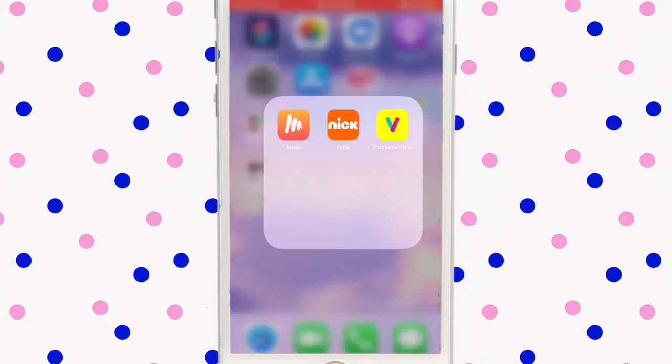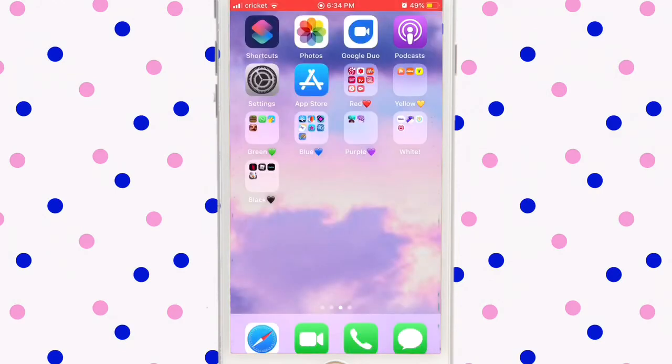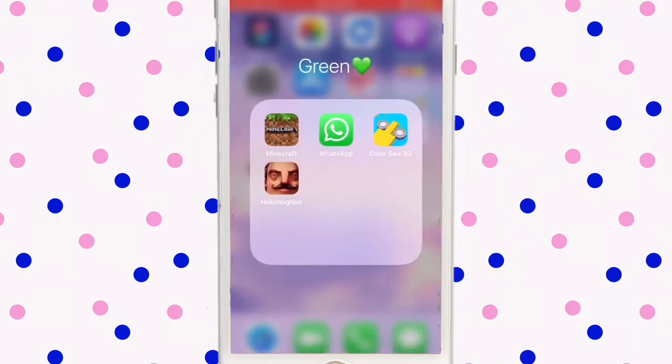This is basically orange — I don't want to add a separate folder for just two apps. These are just Pandora and Spotify but they're just for iPhones. Nick is one my sister uses. Pocket Video is just for editing. In green I have Minecraft and WhatsApp just to call my dad.